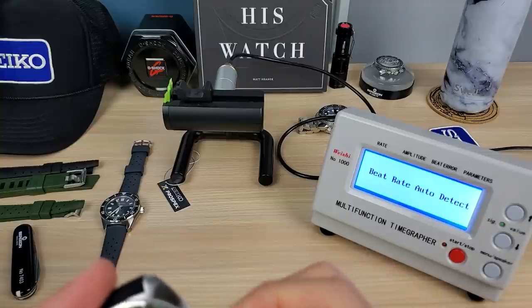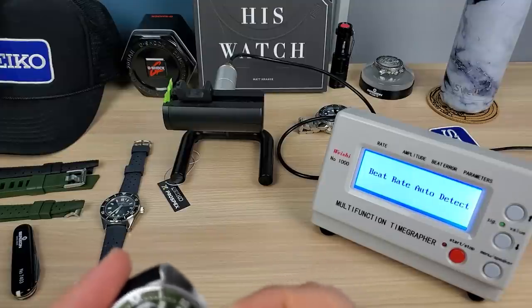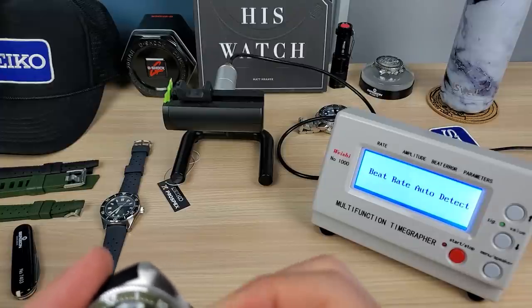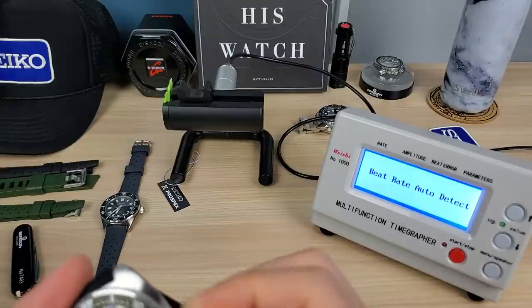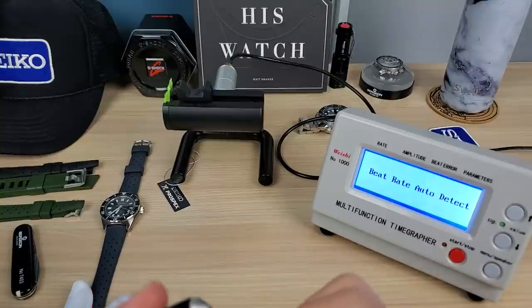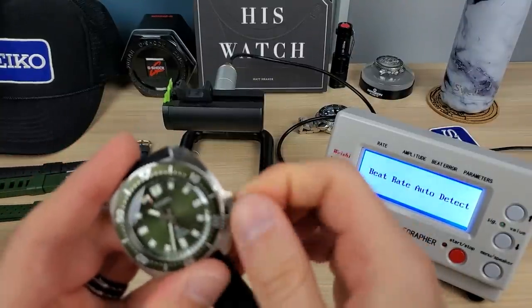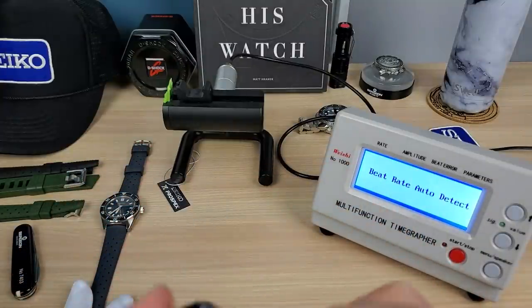These Seikos are going to perform not so great out of the box — give it a month, then regulate it. So I'm going to wear this for one month straight and then regulate it. We're going to get it to zero, get it perfect. I got lucky with my 63 mass — it was plus-six initially, then it calmed down, and on the wrist it's doing basically zero now.